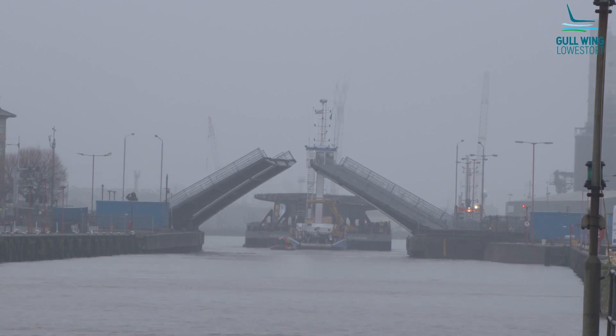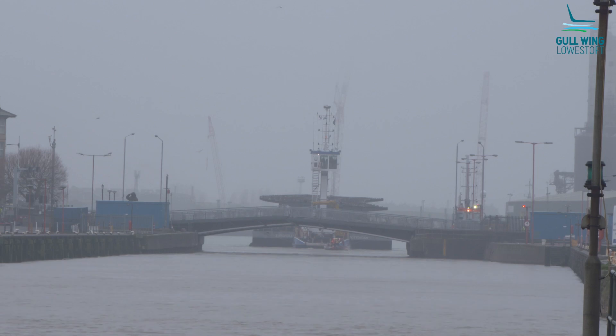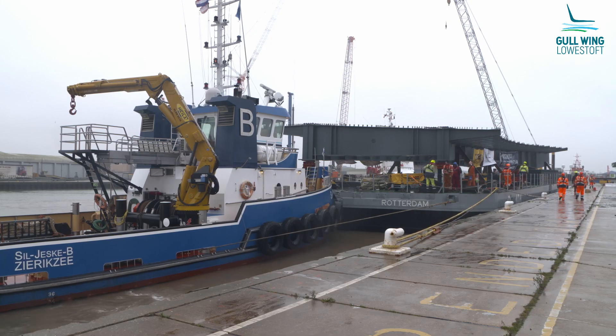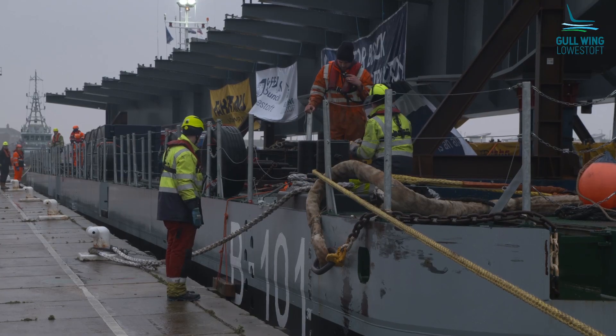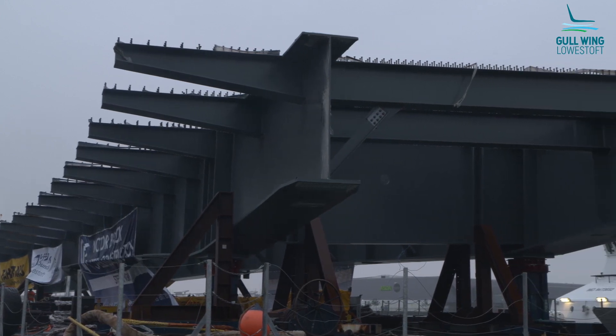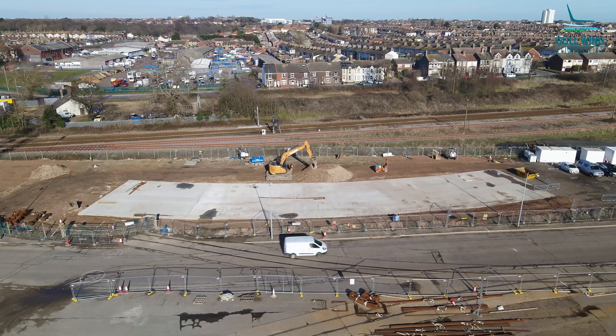The next stage is that we need to get it off the barge, so we'll soon drive it off the barge using SPMTs, which are self-propelled modular transport units. It will get loaded onto SPMTs and driven off using ramps onto the quay. We're then going to divert the road on Commercial Road and drive it across onto a temporary support slab which we've constructed specially for it to sit on.